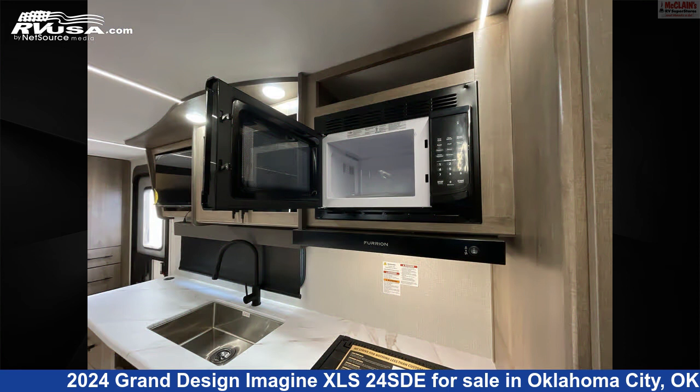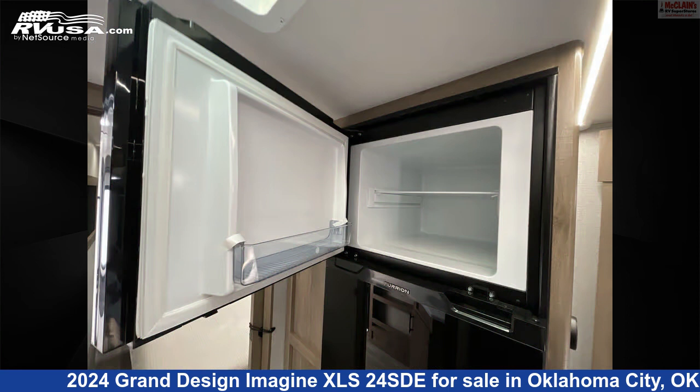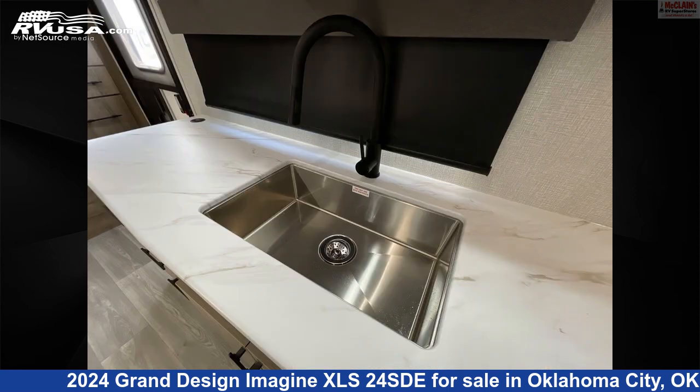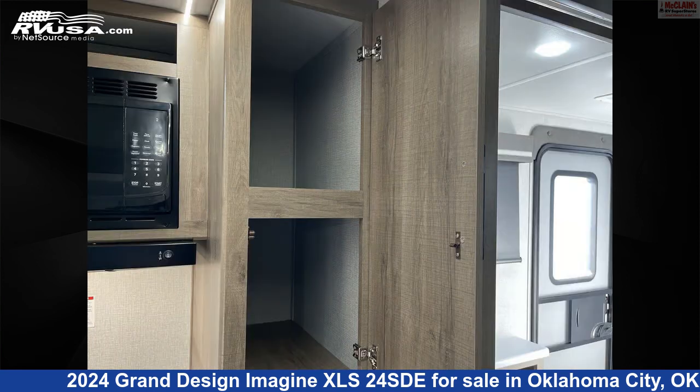This new Grand Design is 28 feet 11 inches in length and features Sleeps 5, Refrigerator, LP Detector, Smoke Detector, Water Heater, Carbon Monoxide Detector, Air Conditioning, Microwave, Oven, Slide Out, TV, and 37 gallons Fresh Water Capacity.